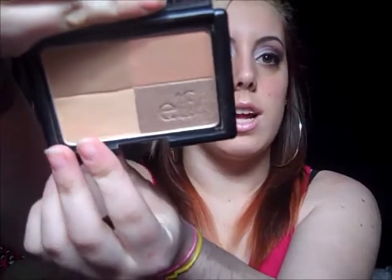For bronzer, I stay faithful to my e.l.f. golden bronzer. Instead of swirling the brush all around it, I only use the darkest color in the corner. This is also the lightest color — it's a really good color for highlighting over your cheekbones. I use that a lot. I'm wearing both of them right now, but it contours your face really well.